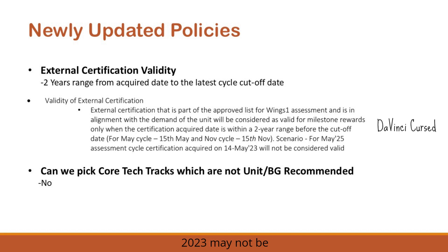The certification acquired date must be within two years before the cutoff date — 15th May for the May cycle and 15th November for the November cycle. So certifications done before 14th May 2023 may not be valid for this May 2025 cycle. If your certification was done post 15th May 2023, it may be valid for this cycle but not the upcoming November cycle. It is recommended to complete a new certification to retain milestone eligibility for the next two years.